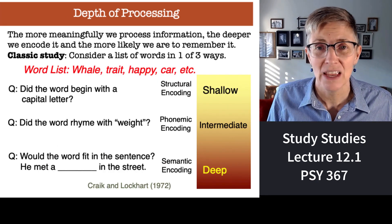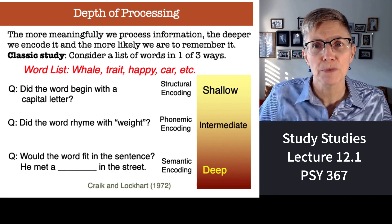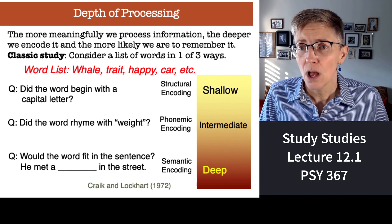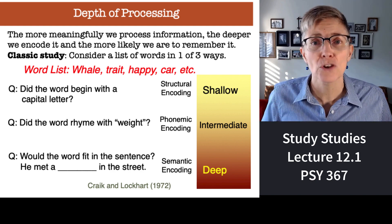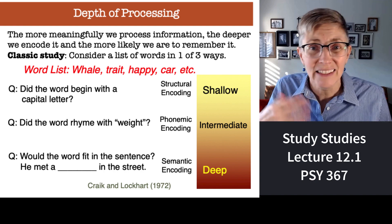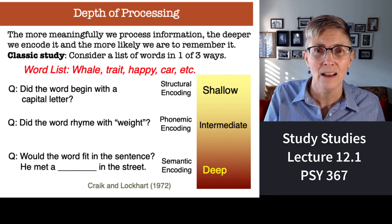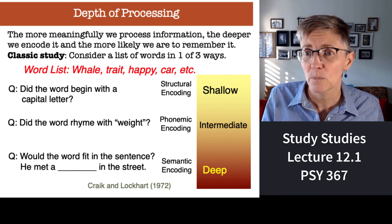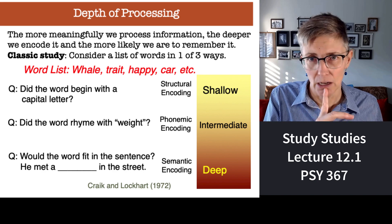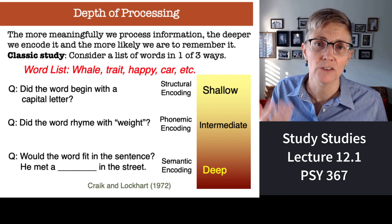Let me prove it to you. Here's a study where people memorized a list of words. There were three different groups of subjects. One group, when they got each word, answered the question: did the word begin with a capital letter? They're processing the information at a very shallow, superficial level — doing more than just repeating words over and over, but not much. The second group got the same list of words and asked: did the word rhyme with 'weight'? So they are processing it in terms of the sound of the word — a little deeper.